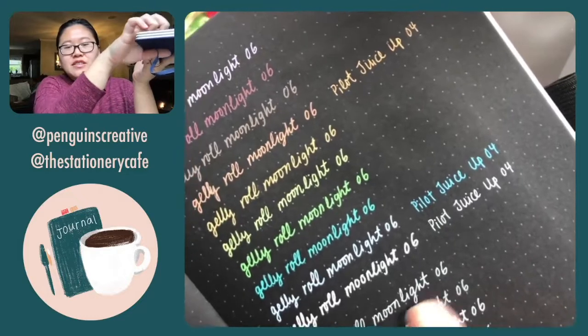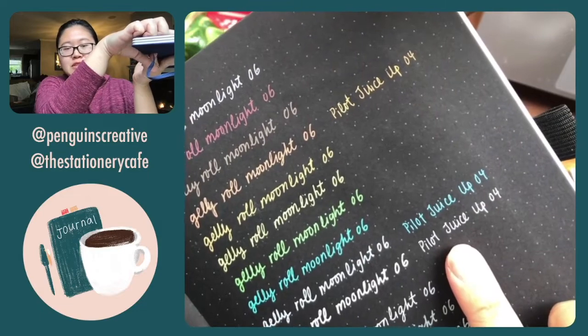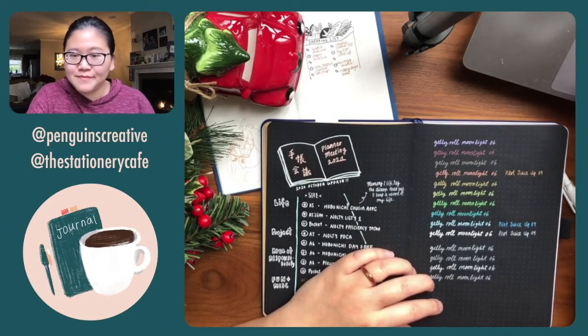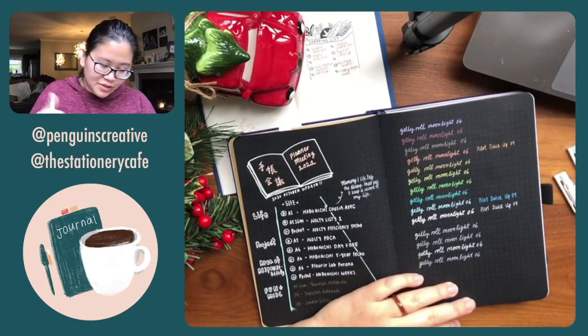I'll hold this up so you can see the streaking — this is the white from the Moonlight and this is the Juice Up, which streaks a little bit, so you can still see the black underneath.